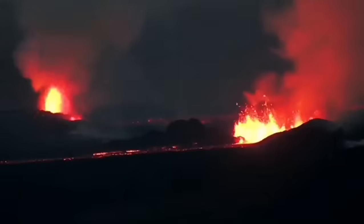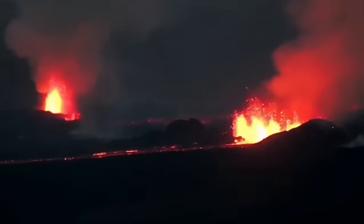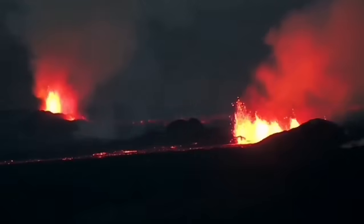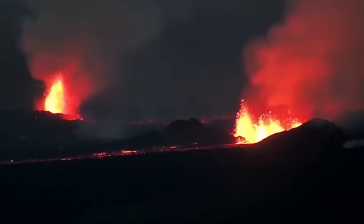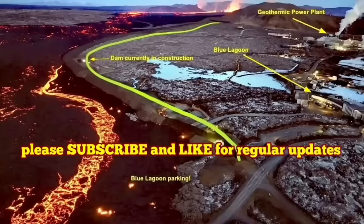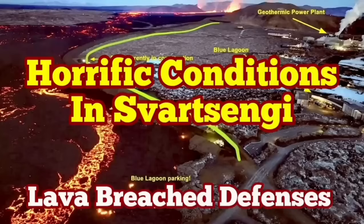The volcanic eruption has stabilized itself, but it's not going to be stopped. It doesn't have as much pressure as the previous one, but it has a similar volume of lava to erupt. It may take more than a few weeks to finish. It's not going to stop anytime soon.